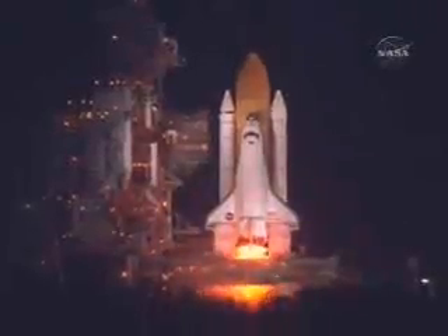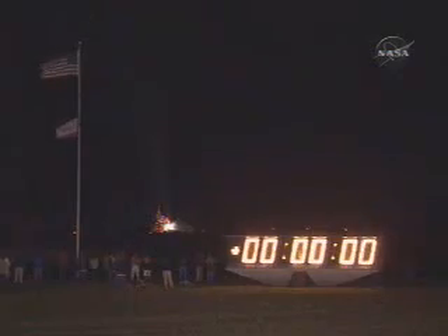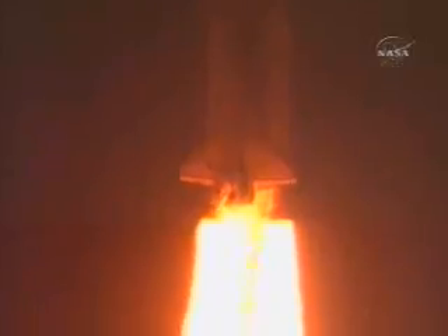Six, four, three, two, one. We have booster ignition and liftoff of the space shuttle Discovery, lighting up the nighttime sky as we continue building the International Space Station.